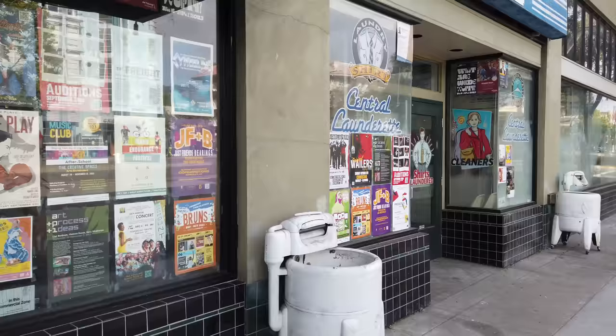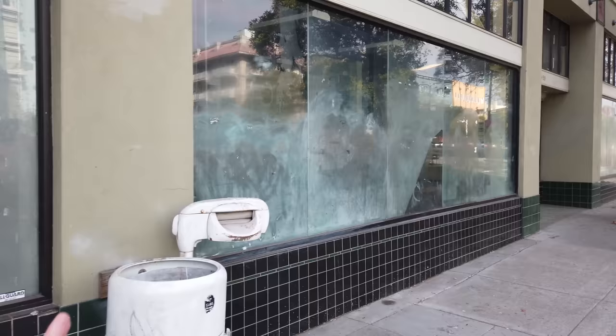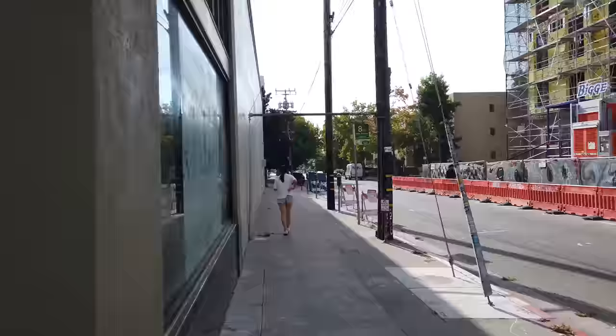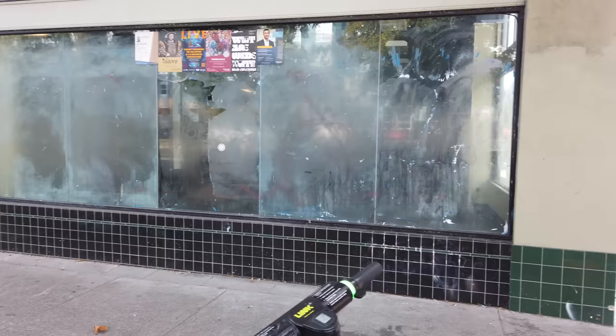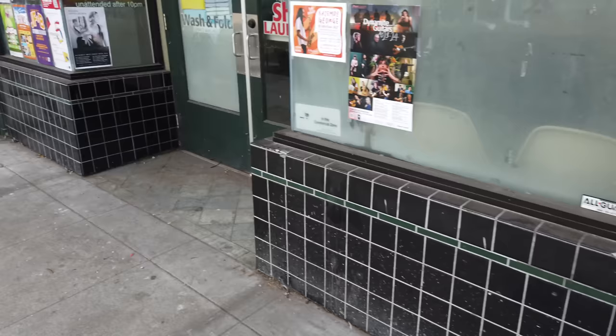Here we have a couple more closed stores — a wash and fold with just a few pallets in there, and this one on the corner is also closed. This is a big corner store that goes around the block. You know, there are no more stores here, but we do have a payphone — haven't seen one of these in a while, and this one looks like it works. These washing machines are cool — nice little touch. Too bad the store is closed.